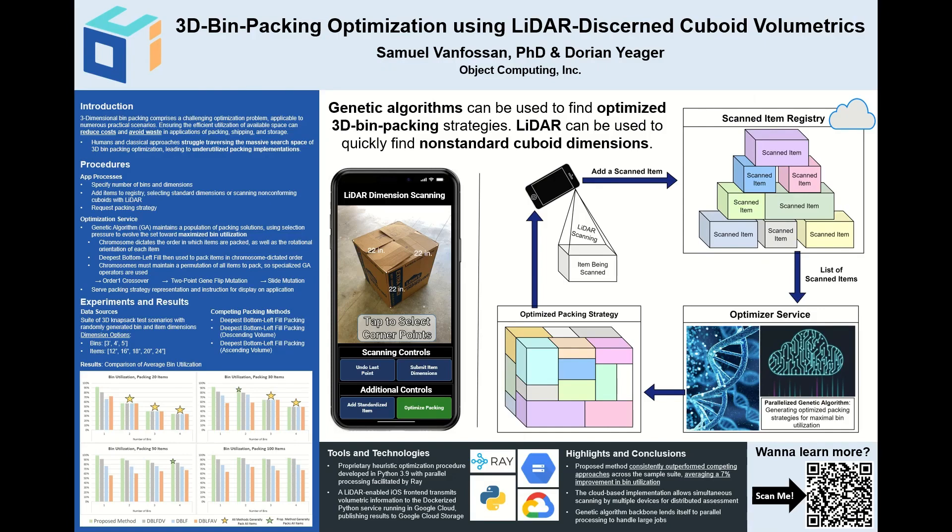Finally, we make note of a few special features of the application. The cloud-based nature of the packing manifest allows multiple scanners to add items to the registry simultaneously, allowing a team to make quicker work of package dimension recording. Additionally, the nature of the genetic algorithm used in the optimization lends itself well to parallelization, enhancing the size of the problem that may be handled by the approach. If you'd like to learn more, scan our QR code to take a closer look at the poster, or reach out to us directly at the email address provided in the comments. Thanks for viewing.